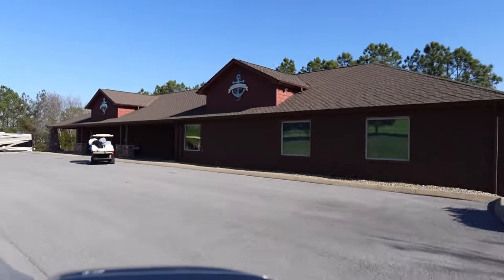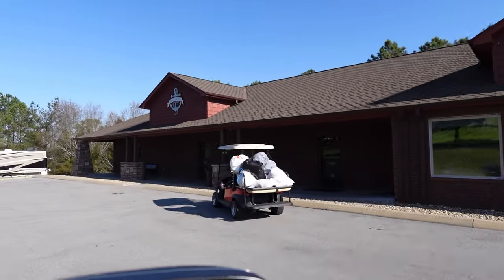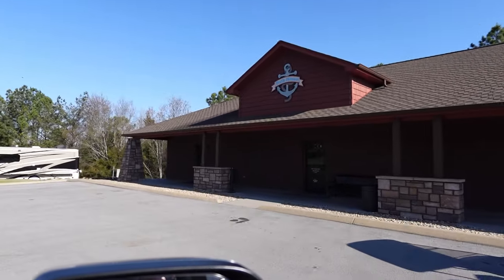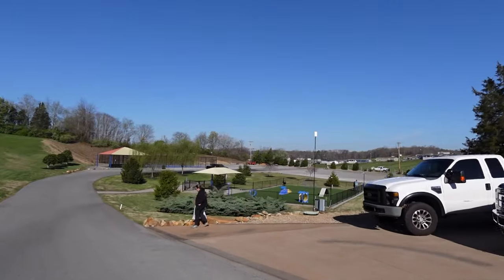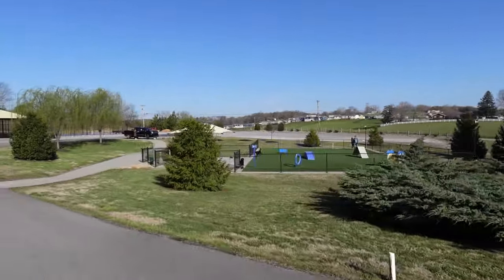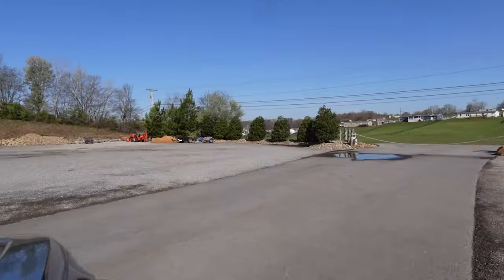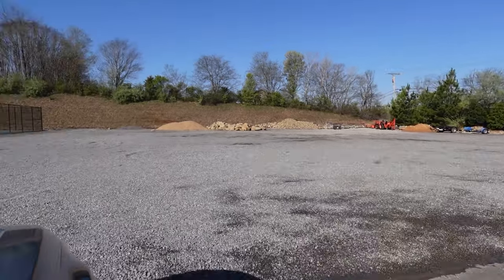Here's the event center — they do church here. There's a nice bathhouse; they have a couple of bathhouses. There is a dog park, overflow parking for trailers, pickleball, and basketball courts.